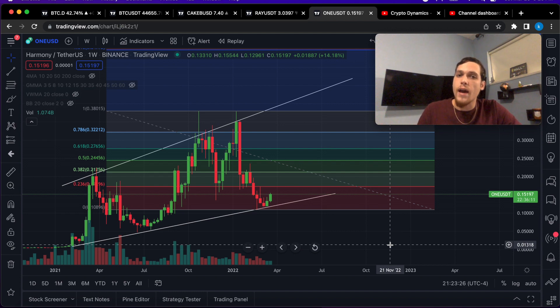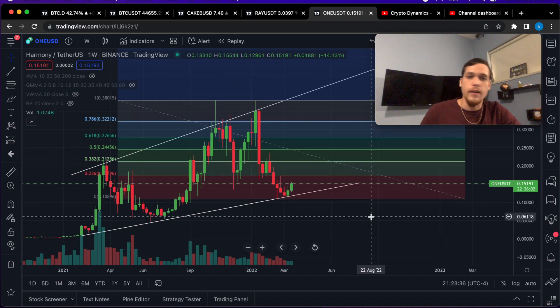I'm also going to show you guys how to actually take profits, because there's a time to sell. There's a time to take profits and you have to be able to identify when that is — and you have to be quick.